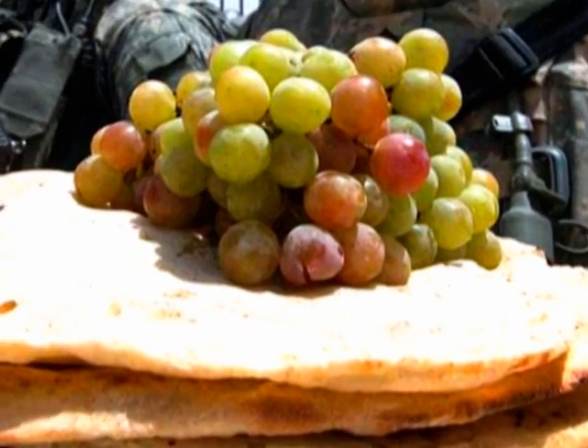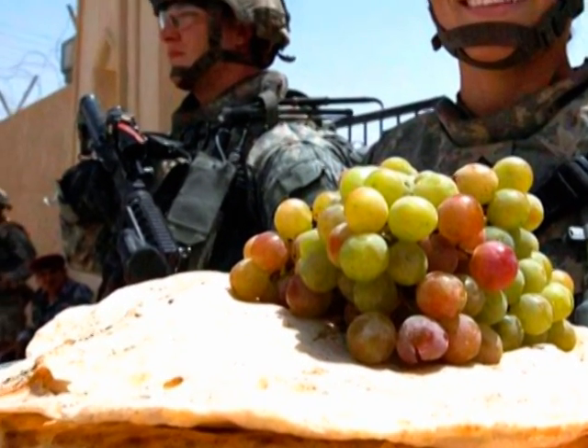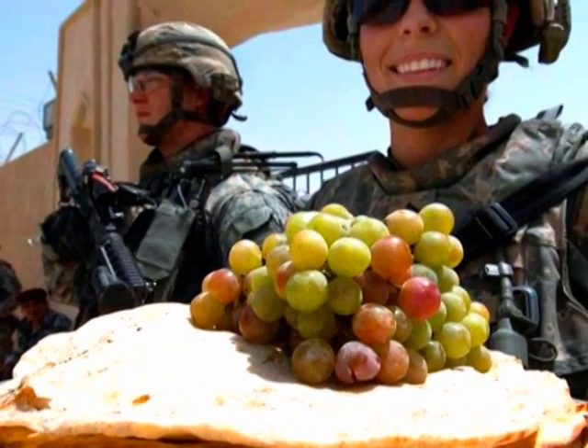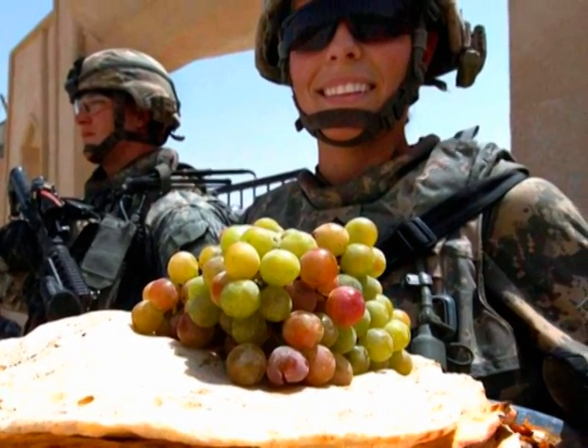Today, refrigeration is discreetly implemented into all aspects of society. With the help of refrigeration, food businesses prosper, meals are sent to troops at war, and food is shared with third-world countries.